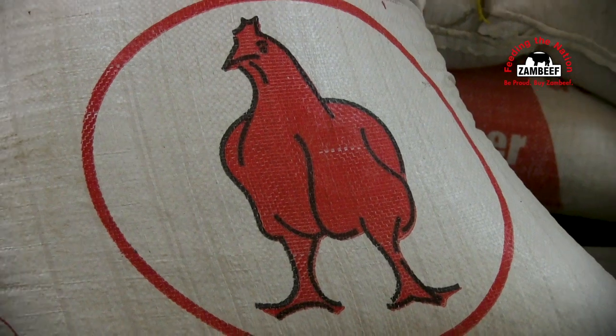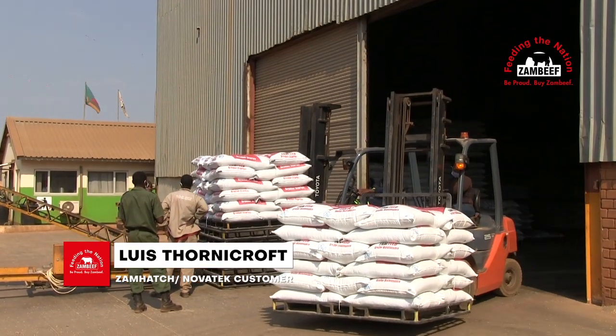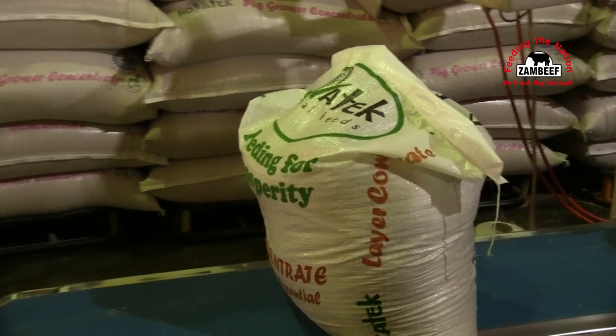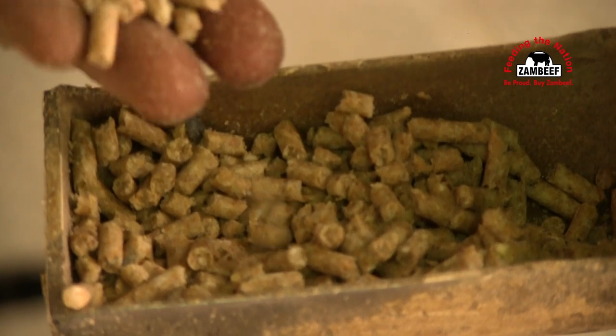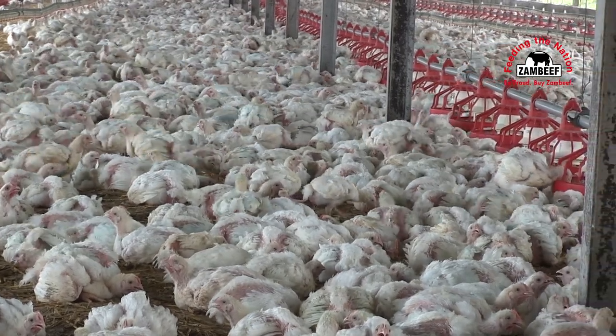Usually, I buy my broiler chicks from Zamchik. Apart from that, I also use their products and their feed. I get the Novatec — the proteins are so high compared to other feeds. So that also gives me an advantage, because my chicks grow. In about two weeks, we find that their weights are quite impressive.